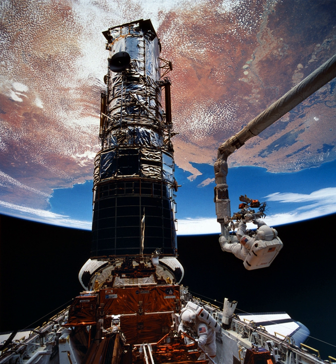STS-61 was the first Hubble Space Telescope servicing mission and the fifth flight of the Space Shuttle Endeavour. The mission launched on 2 December 1993 from Kennedy Space Center in Florida. The mission restored the spaceborne observatory's vision, marred by spherical aberration, with the installation of a new main camera and a corrective optics package.